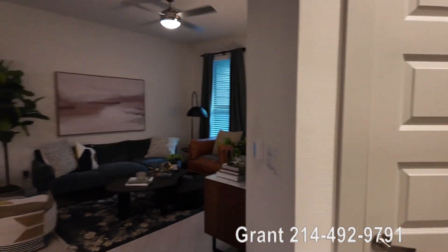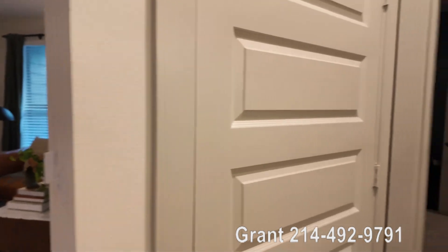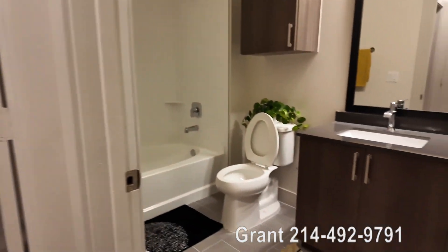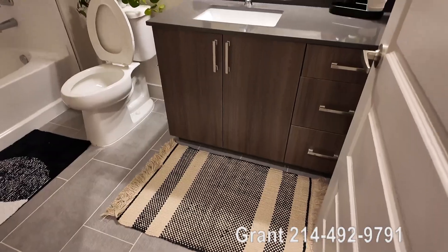This is part two of the one-bedroom model at the East Bend in Houston, Texas in the Heights. Let's start this time with the bathroom — this is what the bathroom looks like. It's pretty cool.